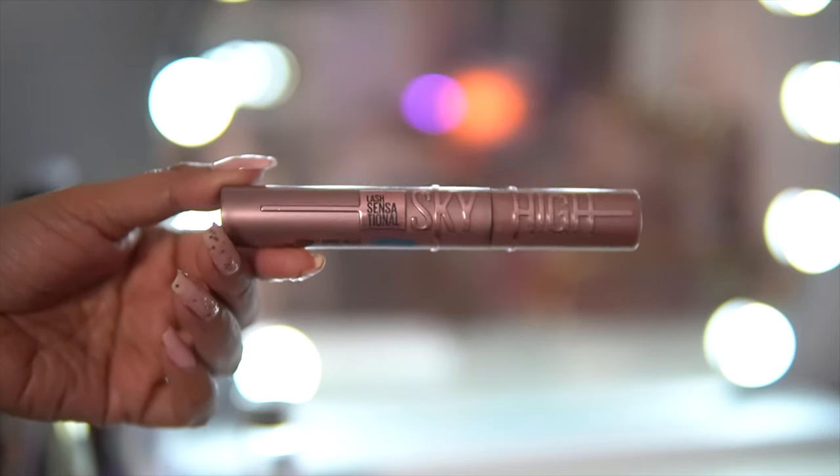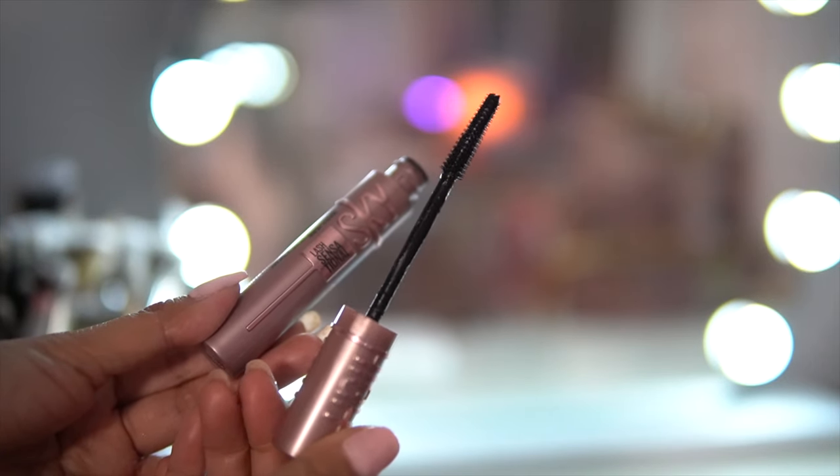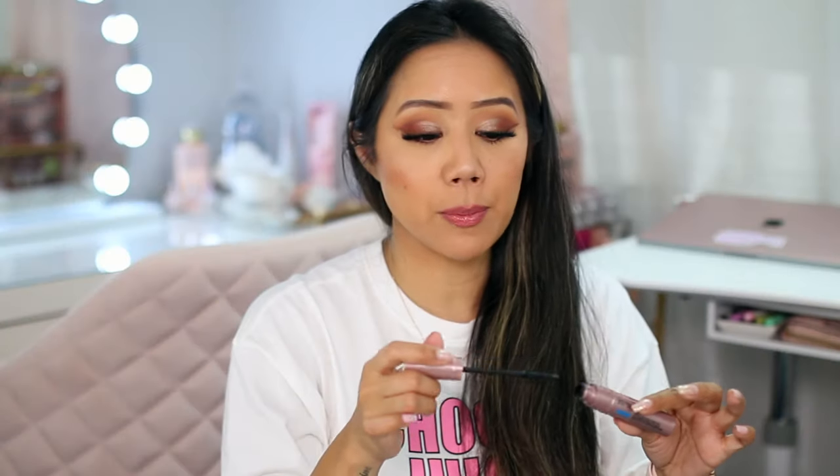I also wanted to talk about a product I tried out — I know there was so much hype about this mascara. It was so difficult to find, but to be honest it didn't really do much for my lashes. It's the Maybelline Lash Sensational Sky High Mascara in the waterproof version. Maybe it's because it's the waterproof version. I do prefer the Lash Paradise Mascara waterproof formula, which really lengthens and volumizes my lashes — and you really need an oil-based remover to get it off.